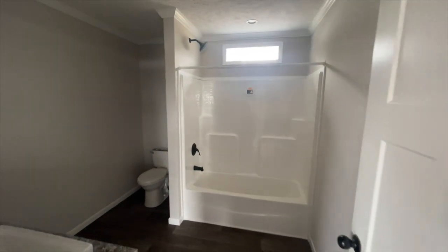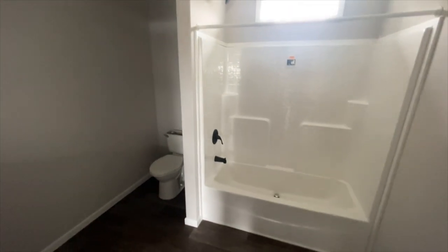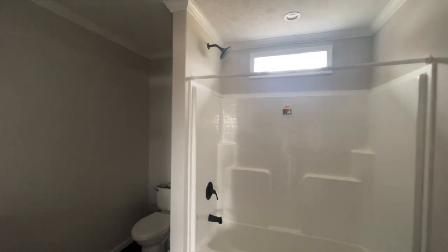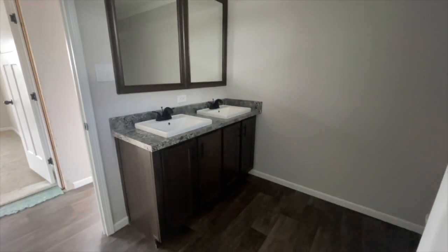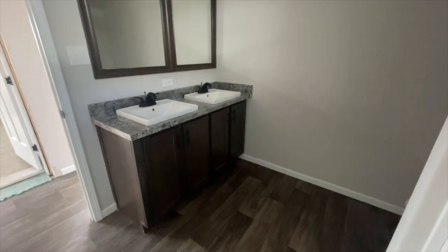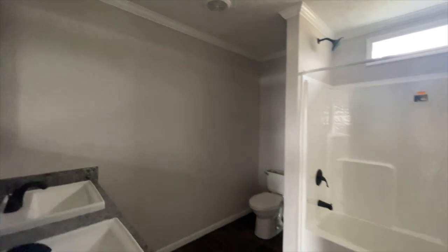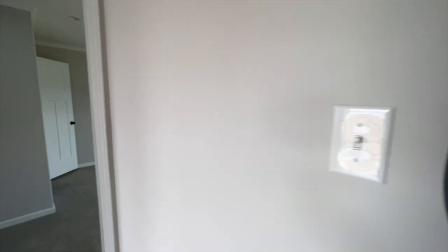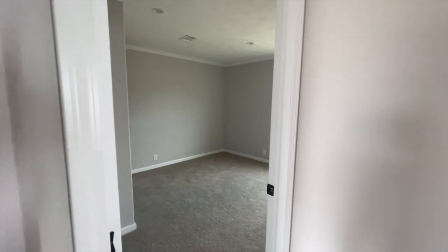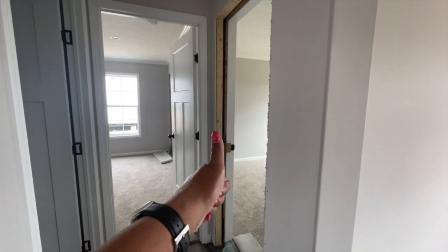Next door you have your additional bathroom. Love the transom window over the tub-shower combination. You have your toilet, which has a privacy wall between the toilet and the shower, and of course a sink. This bathroom gives you a lot of space — you have two sinks and two mirrors, so there's plenty of space for more than one person to get ready in the morning or for additional storage. So just to get your bearings: from the living room to your left is bedroom one, next to that is the additional bathroom, then bedroom two, and bedroom three.